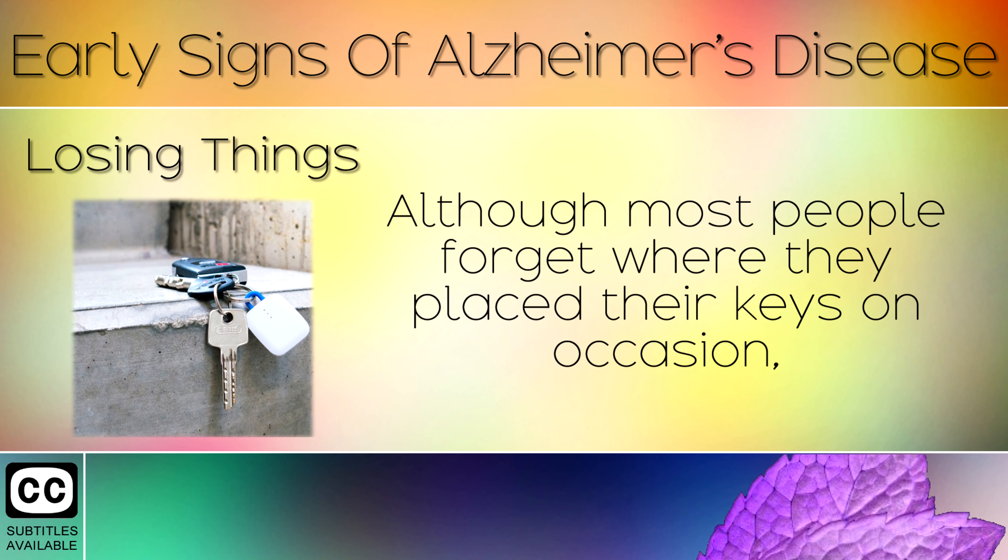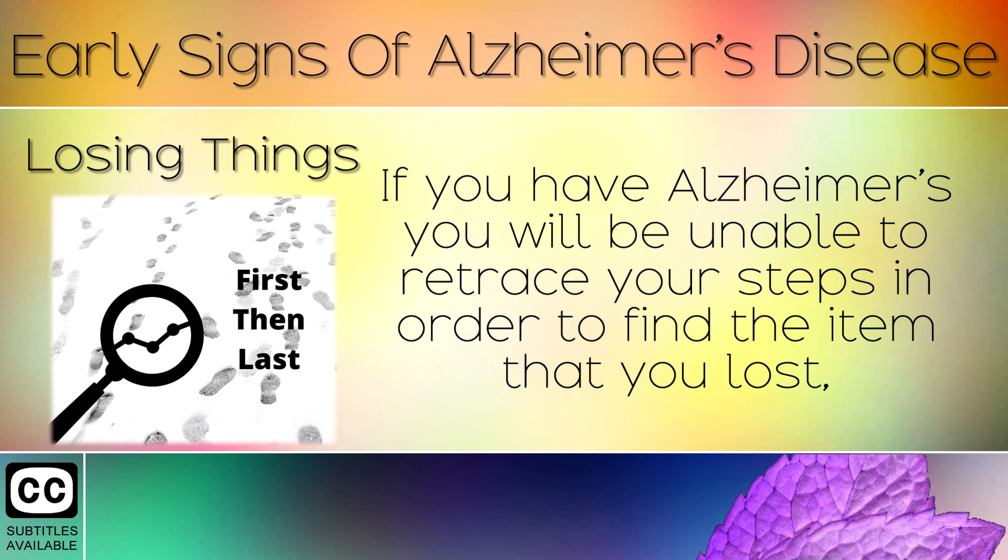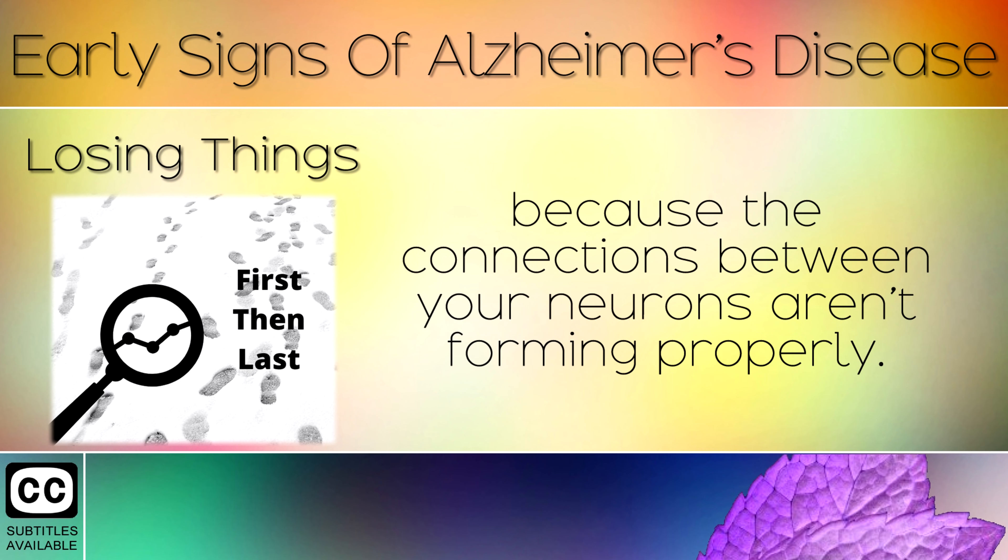Sign 4: Losing Things. Although most people forget where they place their keys on occasion, someone with Alzheimer's will lose things more frequently. If you have Alzheimer's, you will be unable to retrace your steps to find the item you lost, because the connections between your neurons aren't forming properly.